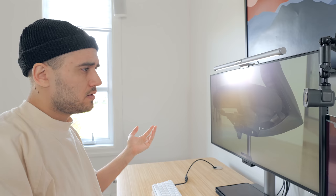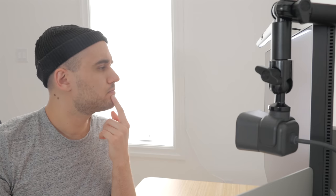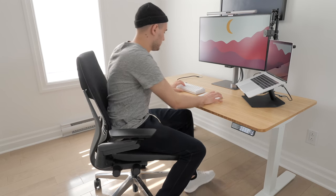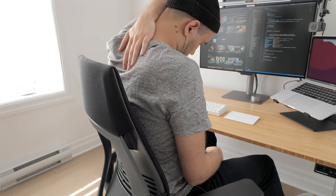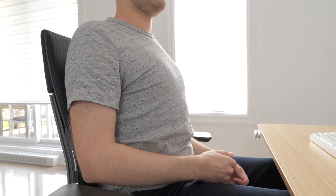You might ask, why is this guy saying 'we' all the time? Well, for this comparison there will be 3 judges. First in line is me. I've tried my fair share of chairs over the years working at various tech companies, and also many chairs at home. I have a pretty weak back overall, especially in the upper region, and it hurts easily if I'm not using a proper chair — so my back will tell me if a chair passes the comfort test.